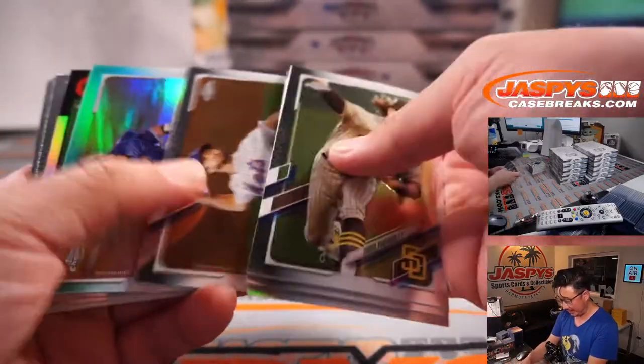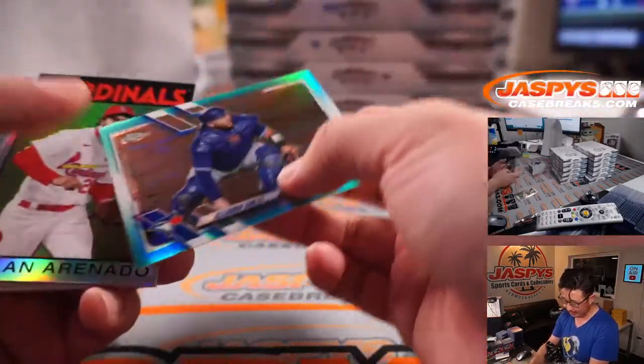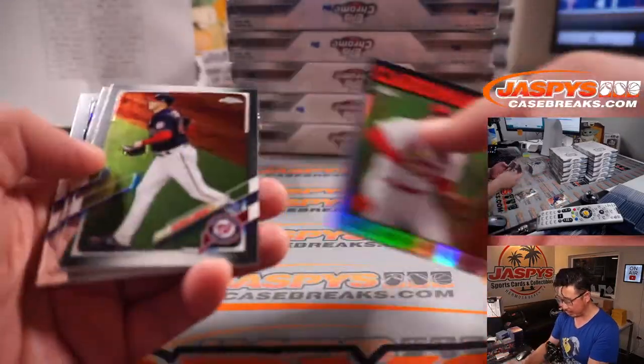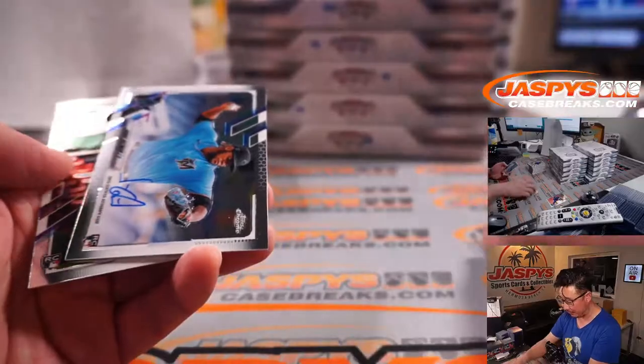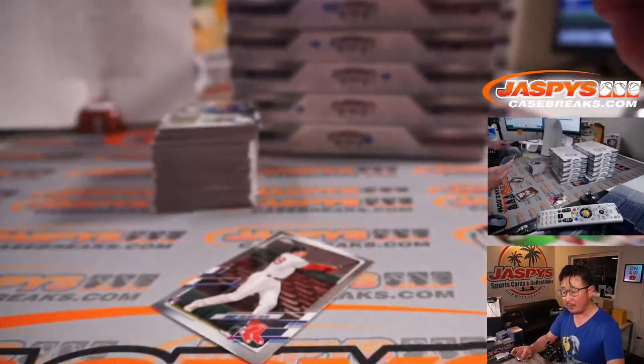Let's see what we got in here. Cards like this — 136 out of 199, Alejandro Kirk for the Blue Jays, refractor. We'll set that aside because our sorting and shipping team will sleeve and top load those. Autographs we'll take care of right away. Jorge Guzman, Marlins, refractor.